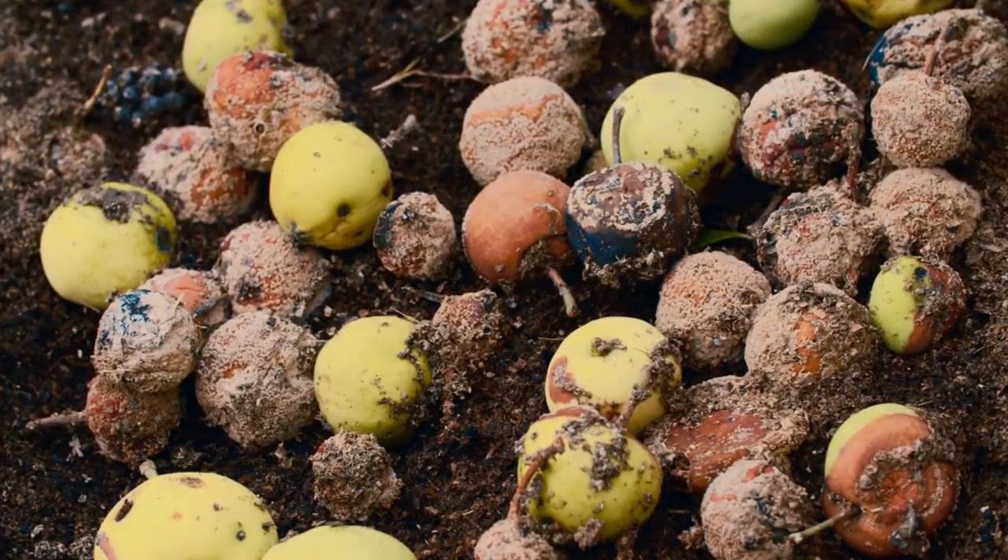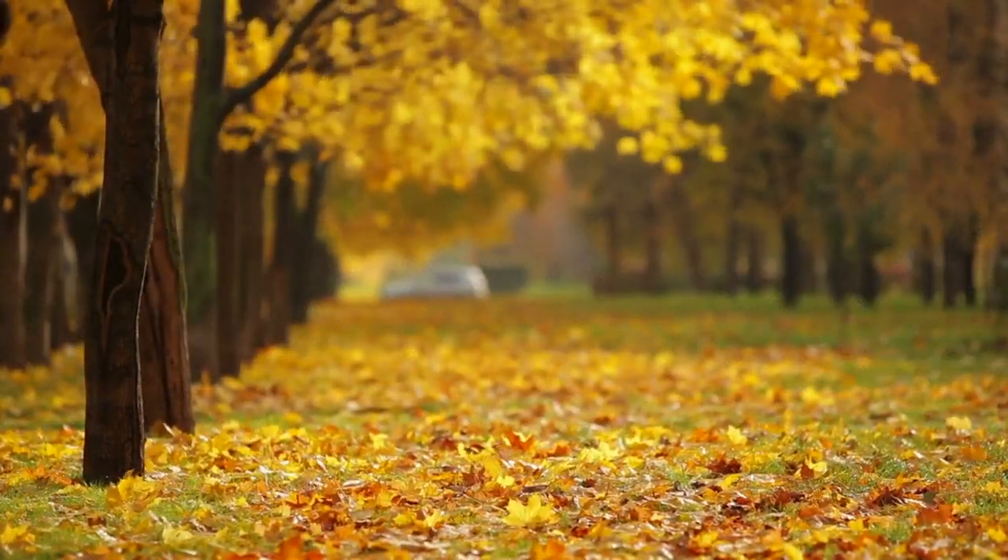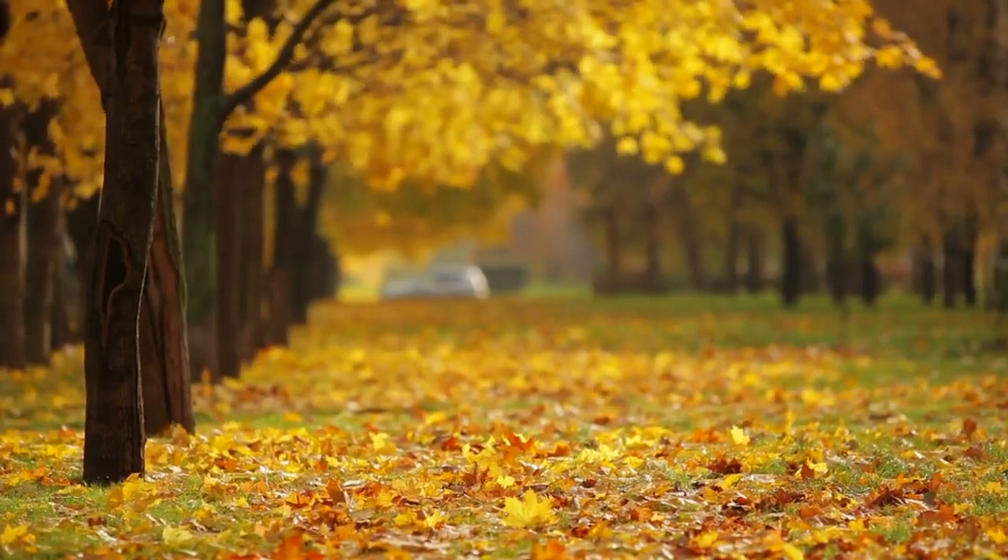One way to promote the growth of these beneficial organisms is to add organic matter to your soil. This can be in the form of compost, leaf litter, or other natural materials. By doing so, you'll be providing the nutrients these organisms need to thrive.